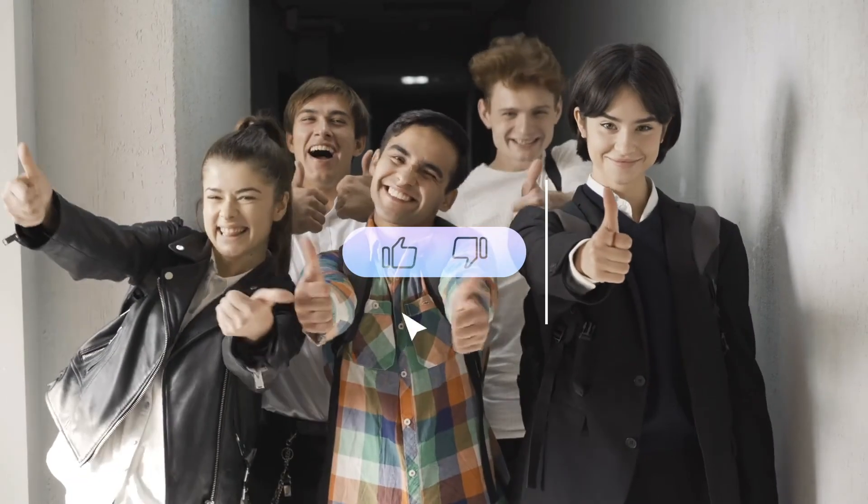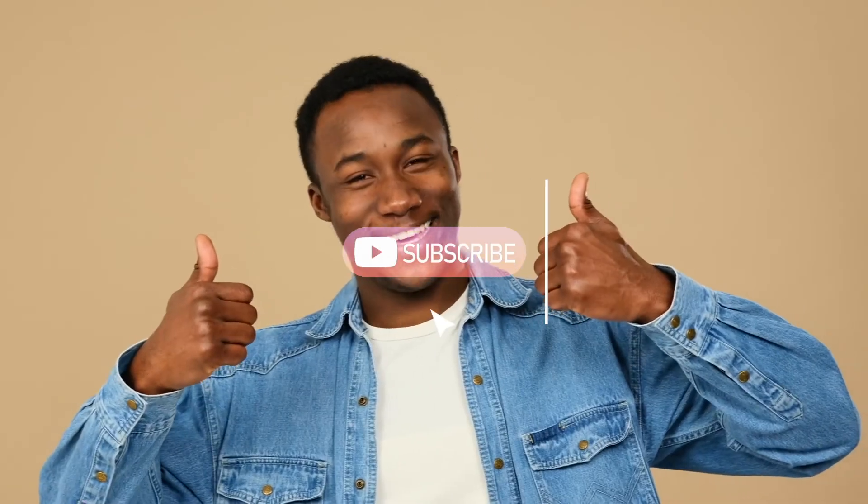Hey, that's going to do it for today, guys. We sincerely hope you enjoyed our video. If you did, please click on the like button and make sure you share it with your friends and family. Don't forget to subscribe to our YouTube channel and stay tuned for our next one. Thanks for watching.